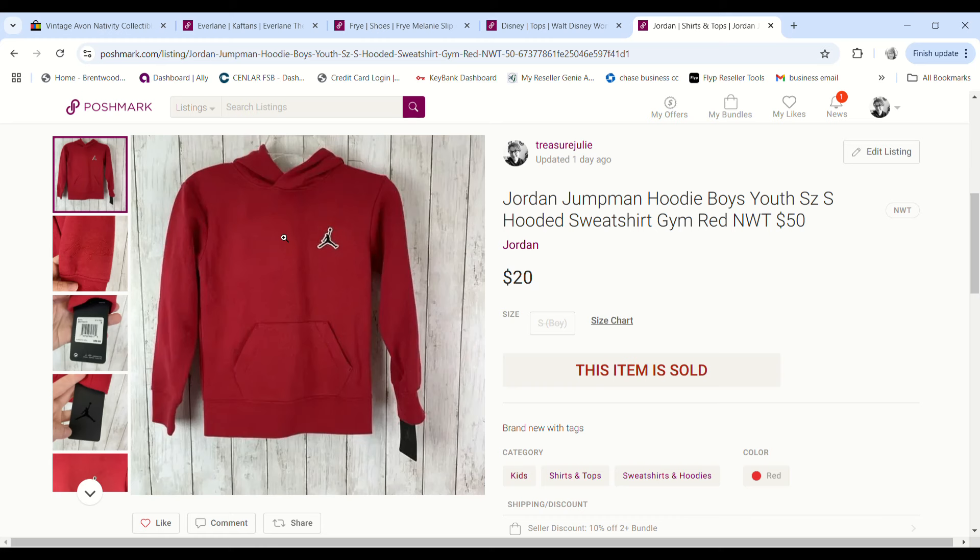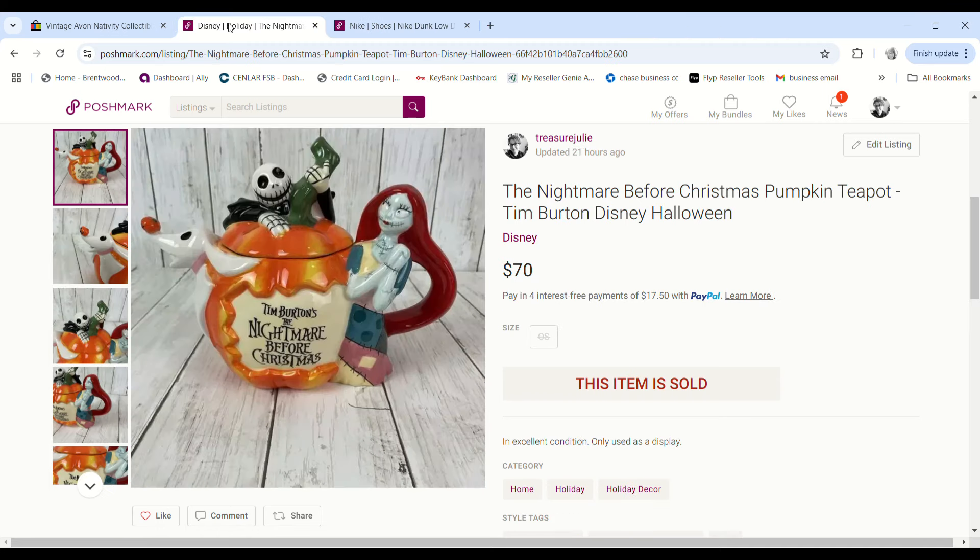Justin picked up this Jordan Jumpman boys hoodie new with tags on the day we went thrifting with his veterans discount. He paid 98 cents for it, it sold for $20, and we made a $15.02 profit.